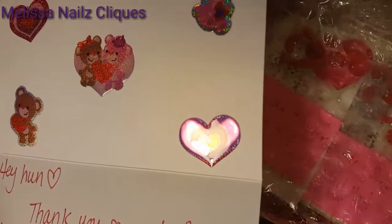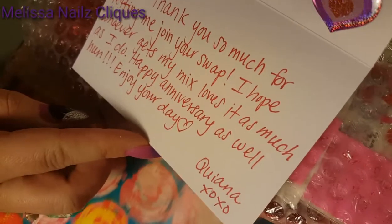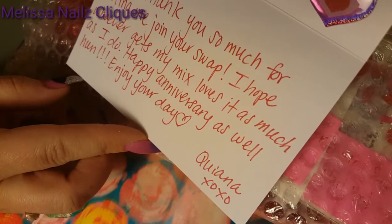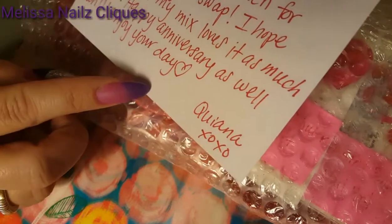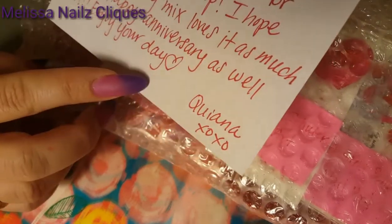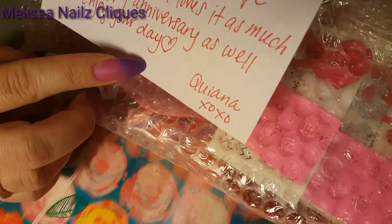So look at the cute stickers. I love that. It says, hey hon, thank you so much for letting me join your swap. I hope whoever gets my mix loves it as much as I do. Happy anniversary as well hon. Thank you. Enjoy your day, Kiana.